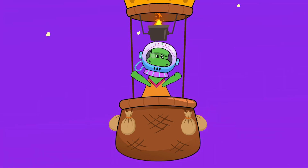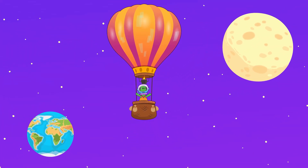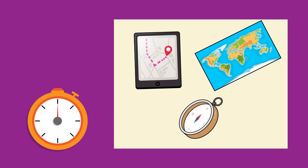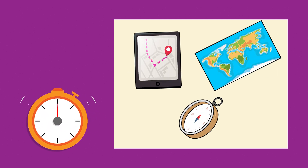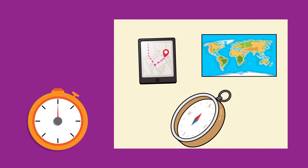How adventurous you are, Day! Now you're taking us on a trip to the moon! What a great adventure we had today! Do you remember the names of the things that help us find our way around? A map! A satellite navigator! And a compass!